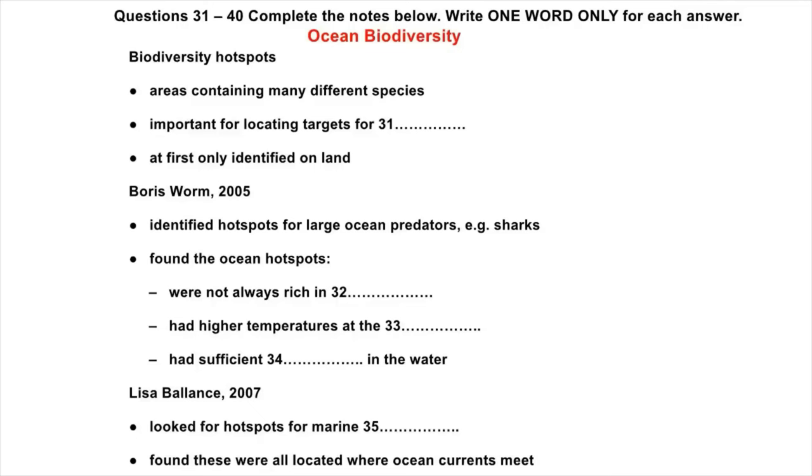However, this wasn't enough on its own, because he also found that the water needed to have enough oxygen in it. So these two factors — surface temperature and oxygen levels — seemed necessary to support the high metabolic rate of these large fish.